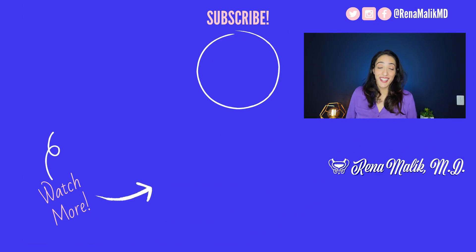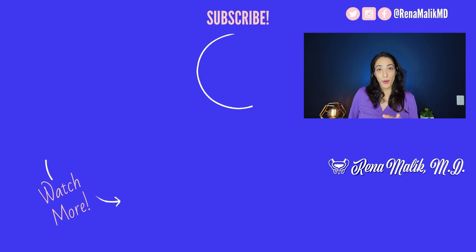Of course, we don't have long-term data on how this fares at 10, 15, or 20 years down the line, and it's still very early in the process. However, you asked, so I answered. Thank you so much for watching, and always remember to take care of yourself because you're worth it.